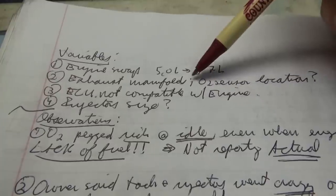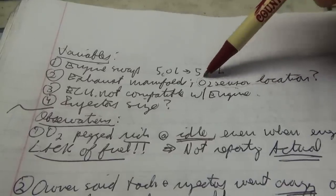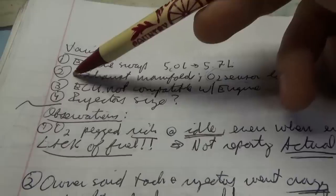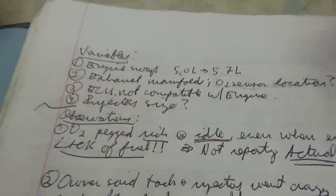The exhaust manifolds are new, so is the O2 sensor location appropriate? Can we trust this O2 sensor signal to report the proper air-fuel mixture? The ECU was replaced — did they put one in for a 5.0 or a 5.7? These ECMs have a PROM chip, a calibration chip, and those are very important. If those are calibrated for a 5.0 liter, you could have issues with a 5.7. Another variable.